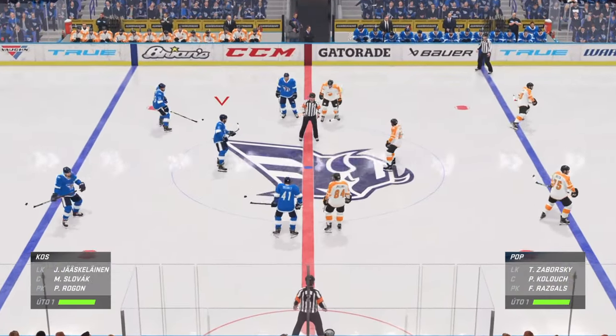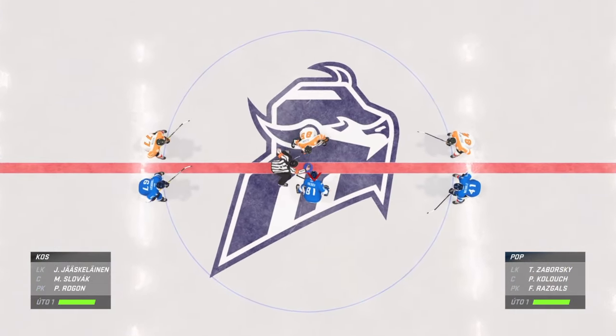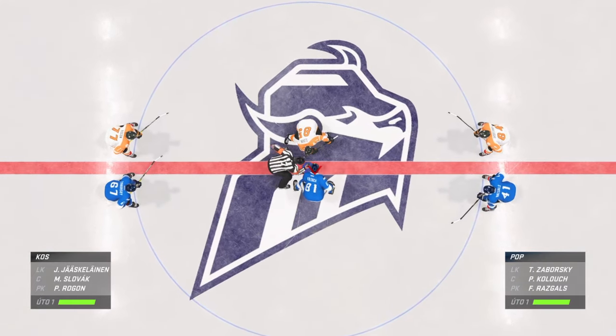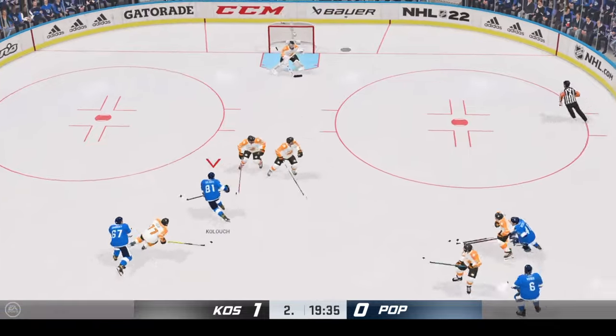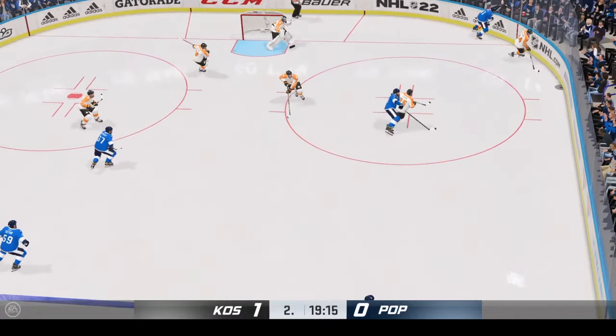Period number two seems ready to go. The teams are set. My broadcast partner Ray Ferraro was also set. Let's do this. After an intriguing opening period, here we go — period number two. Puck is dropped and we are underway.